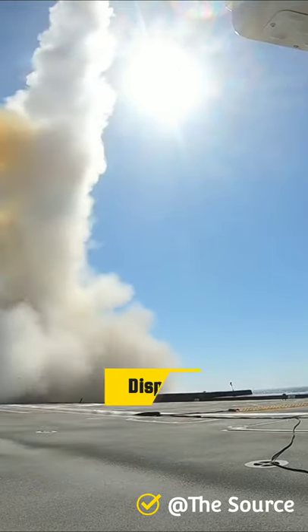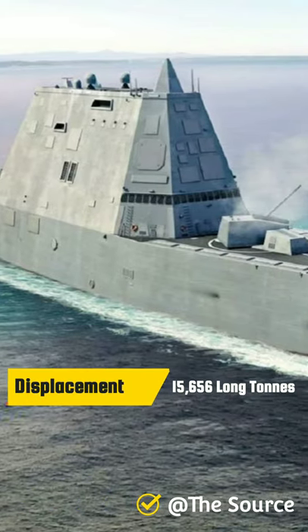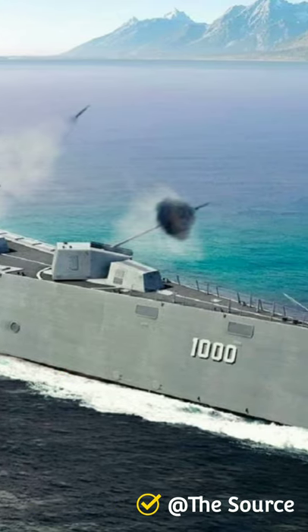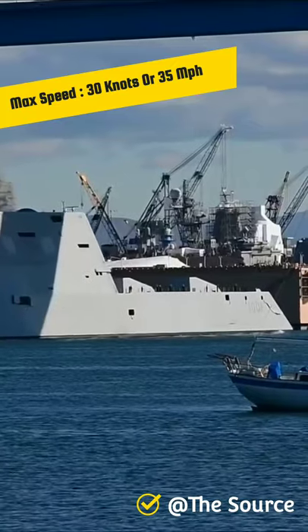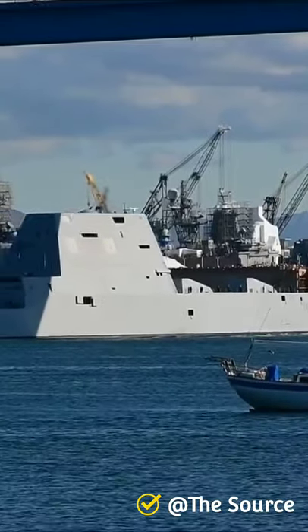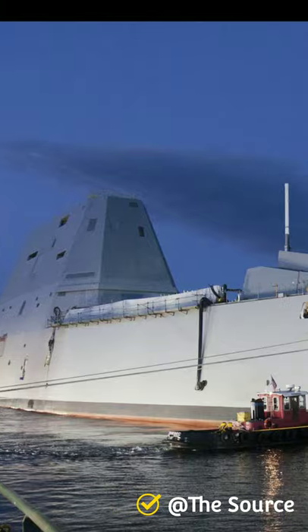The ship has a displacement of 15,656 long tons and a length of 610 feet. The maximum speed is around 30 knots or 35 miles per hour. This class also has a flight deck and enclosed hangar for up to two medium-lift helicopters.